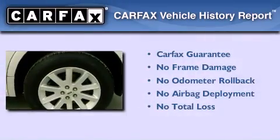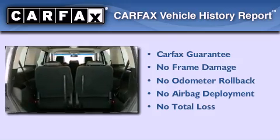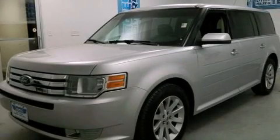Not to mention that this Ford qualifies for the Carfax Buy Back Guarantee. This vehicle is sure to sell fast. Call and arrange your test drive today.